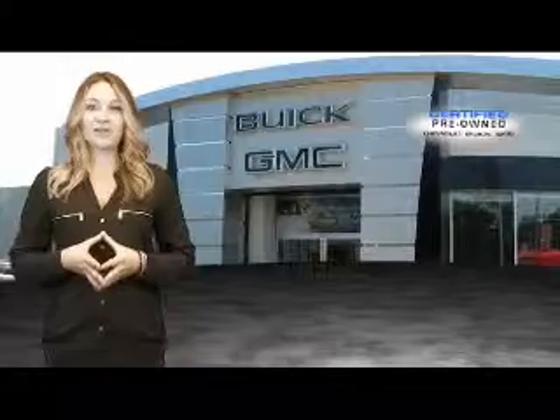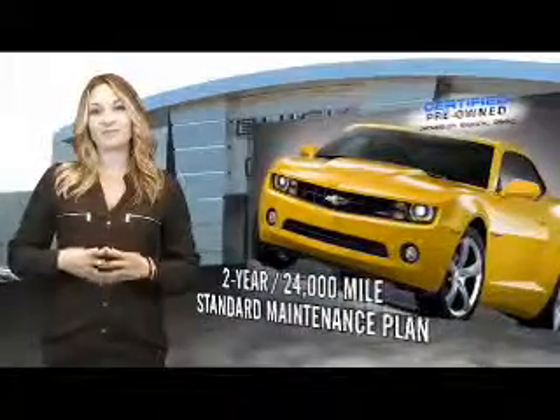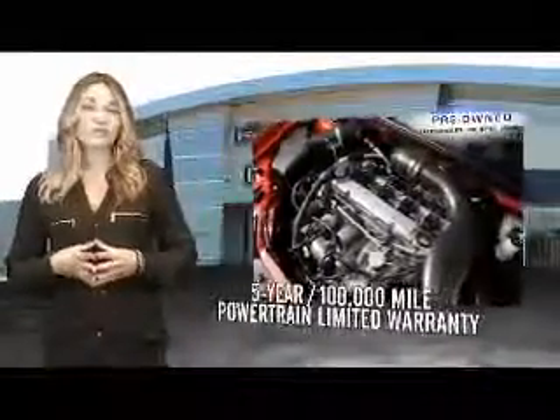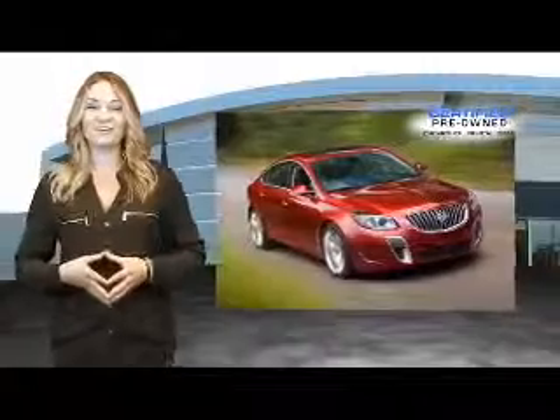For owners of a certified pre-owned GM, the bar has just been raised. Enjoy a two-year, 24,000-mile standard maintenance plan, a 12-month, 12,000-mile bumper-to-bumper limited warranty, and a five-year, 100,000-mile powertrain limited warranty. We're so confident in our quality that we'll even give you three days or 150 miles to make sure you've made the right decision. Be worry-free in a GM-certified pre-owned vehicle today.